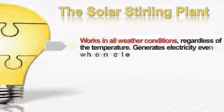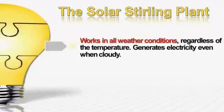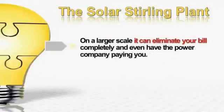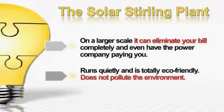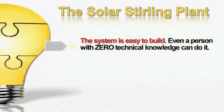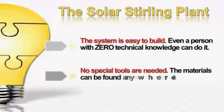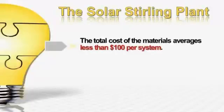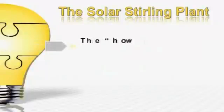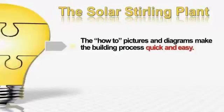The Solar Sterling Plant works in all weather conditions, regardless of the temperature. It generates electricity even when it's cloudy. On a small scale, it will reduce your electric bill up to 50%. On a larger scale, it will eliminate your bill completely and even have the power company paying you for electricity. It runs quietly and is totally eco-friendly — it doesn't pollute the environment. The system is easy to build; even a person with zero technical knowledge can do it. No special tools are needed, and the materials can be found anywhere in the world. The total cost of the materials averages less than $100. The instructions are simple, easy-to-follow steps that everyone will be able to follow, with how-to pictures and diagrams that make the building process quick and easy.